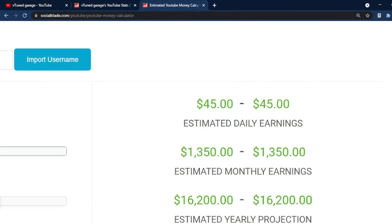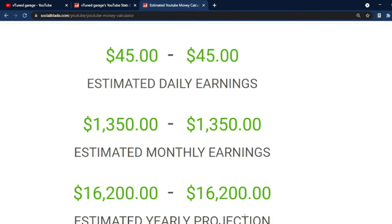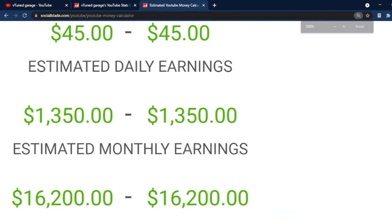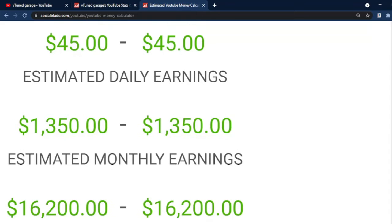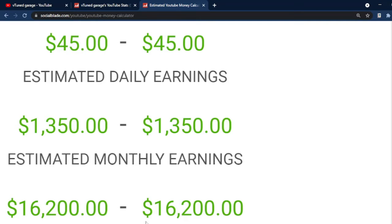Since we already got the data on the calculator, we see an estimate of $45 for the daily earnings, $1,350 for the estimated monthly earnings, and $16,200 for the estimated annual income. But it does not end here — YouTube takes around 45% of the income, so let us multiply all these estimates by 0.55.